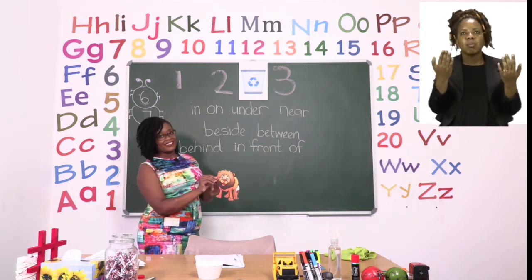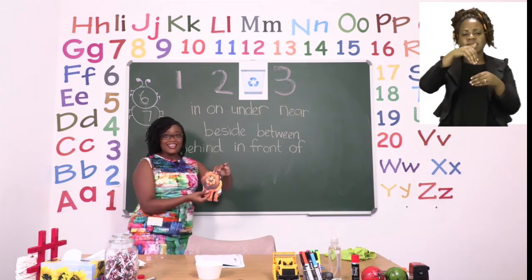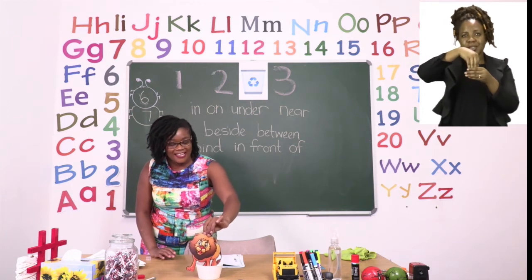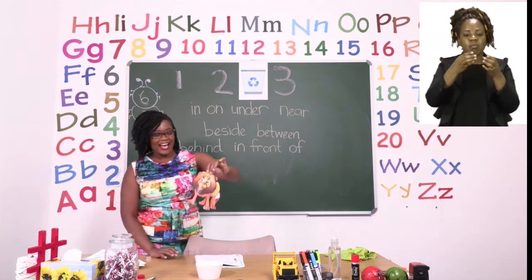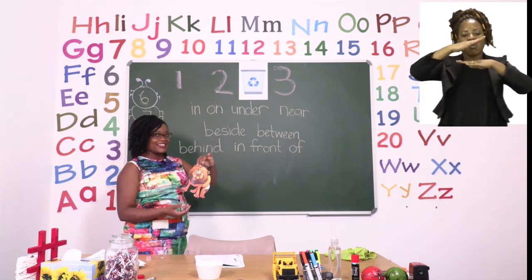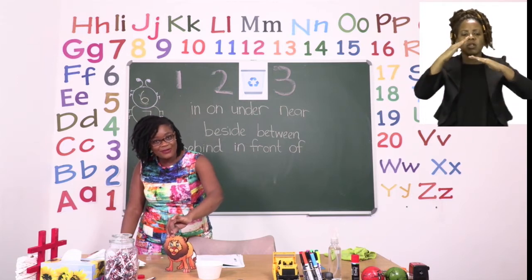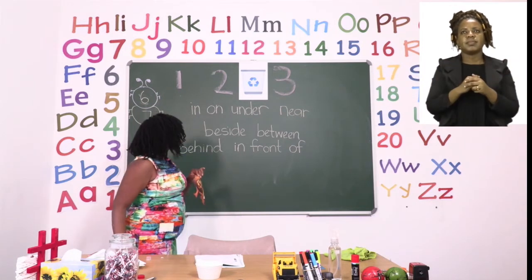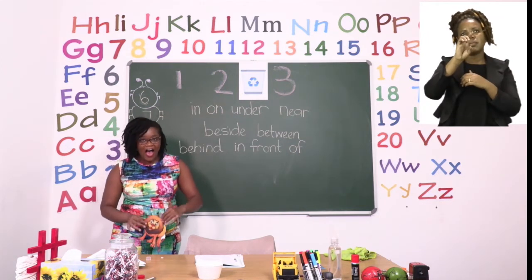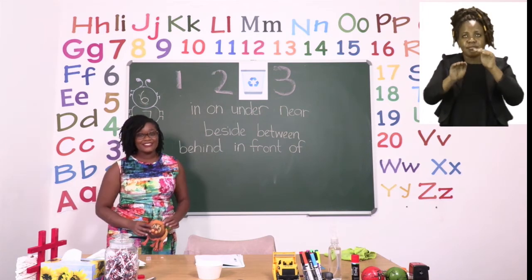Remember, we are trying to find out where something is. Mr. Lion, can you show us where the word 'in' would be? The lion is in the bowl. In the bowl. Well done. Mr. Lion, what about 'on'? The lion is on the table. On the table. Well done. What about 'under'? The lion is under the table. Under the table. Good job.